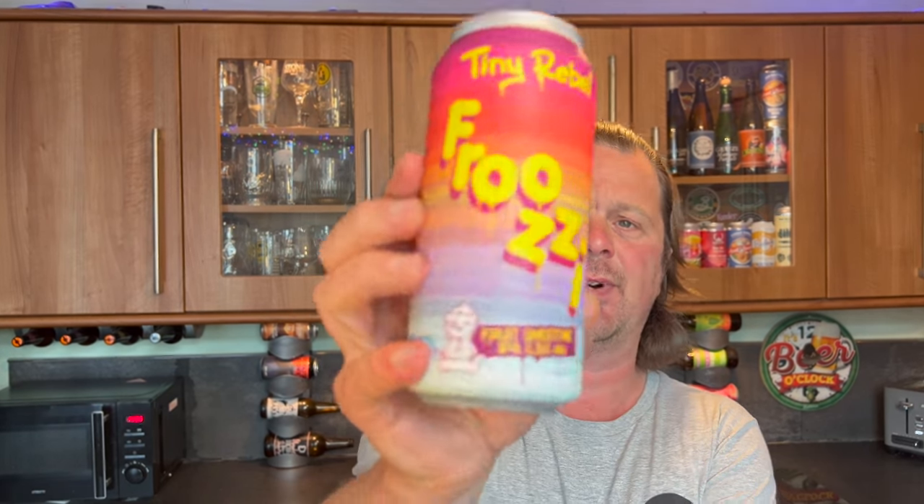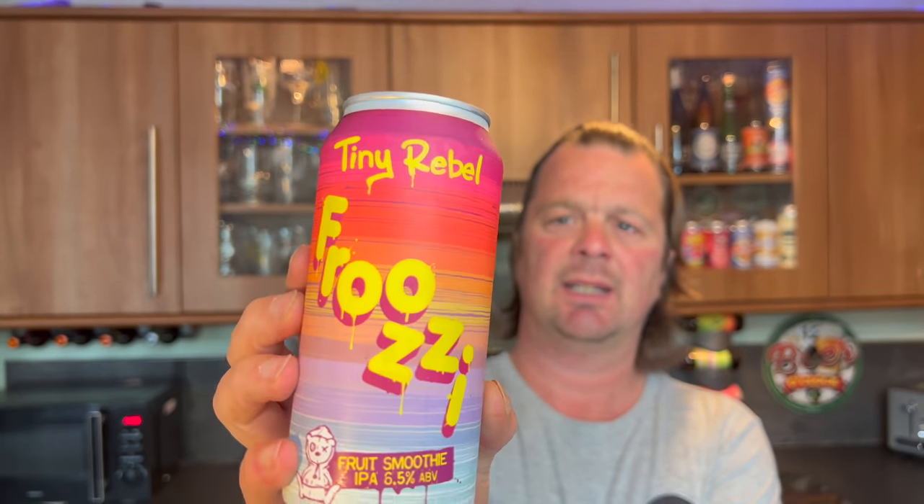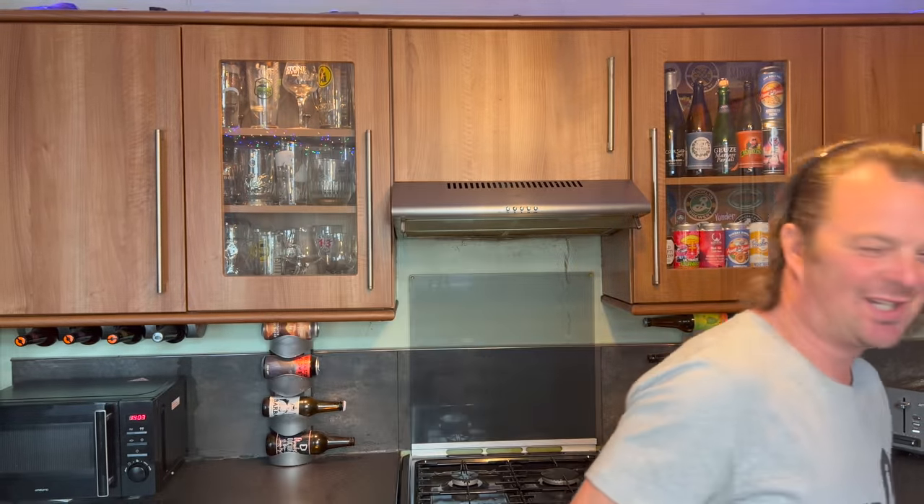Should we break it up a bit? This is Tiny Rebel Fruzy — a fruit smoothie IPA at 6.5% ABV. Tiny Rebel are probably one of the market leaders in this new smoothie-style beer range, where a lot of the beers are really sweet and they use ice cream concentrates. They were probably one of the first companies to start doing this. Whether you like the beer is another matter, but lots of people seem to be liking it because lots of brewers are following Tiny Rebel into this fruit smoothie, overly sweet beer category. I like a bit more of a traditional beer, but each to their own.